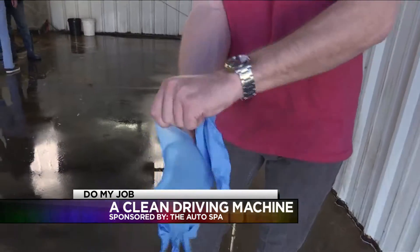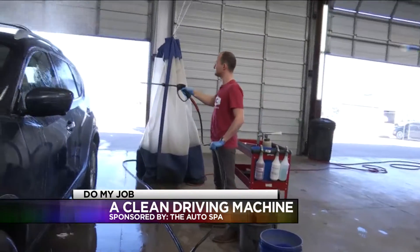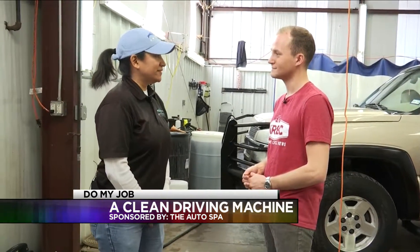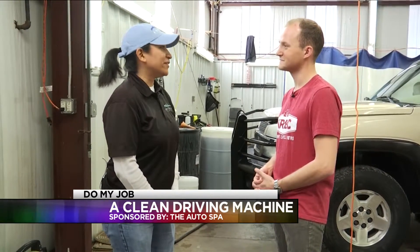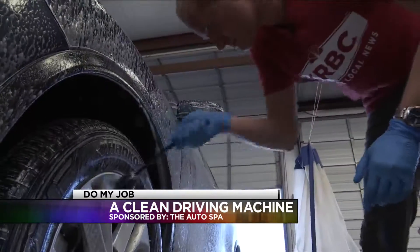What started out with a bucket of water in a garage has turned into a well-oiled machine, but it hasn't always been a smooth road getting to this destination. Because we got bullied in the beginning, because we are two women-owned. A lot of the men in this industry were like, they're not going to make it. Well, that kind of gave us a push to just keep on keeping on.